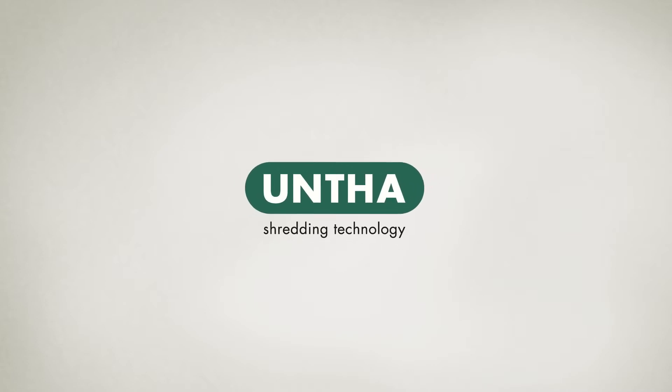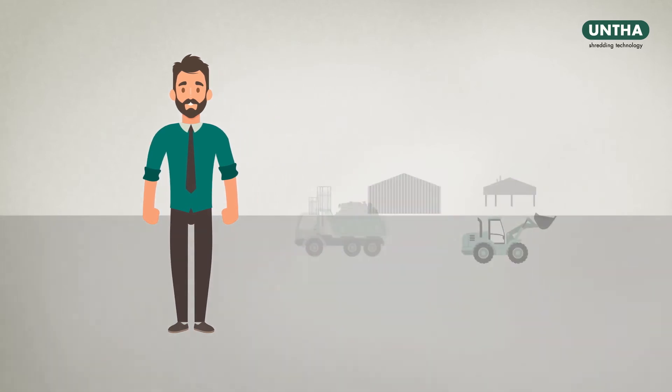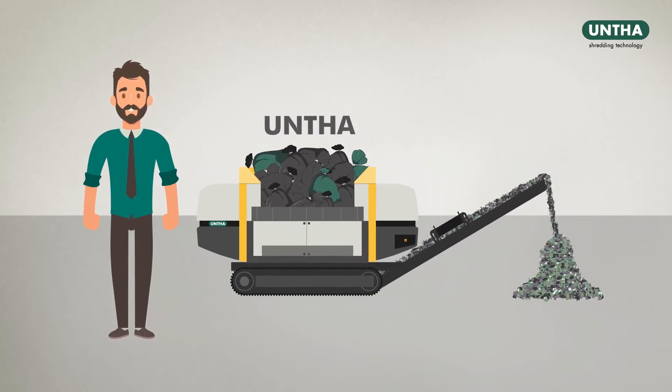Unter Shredding Technology. This is Mr. Meyer. He is the CEO of a waste management business and operates a recycling plant with an Unter Shredder.